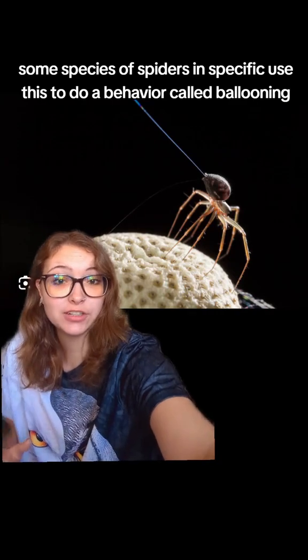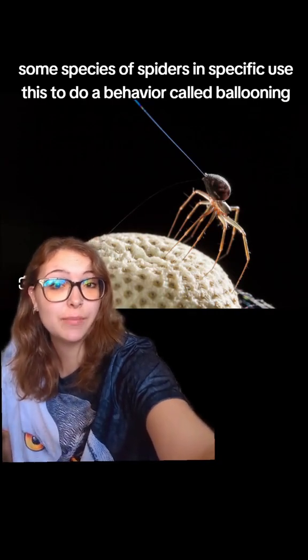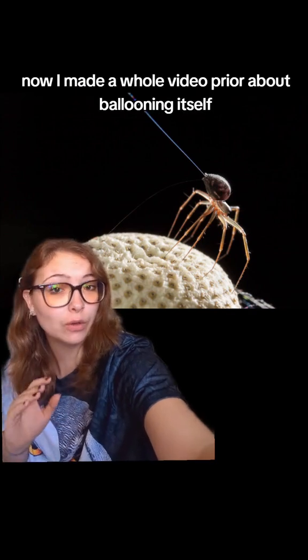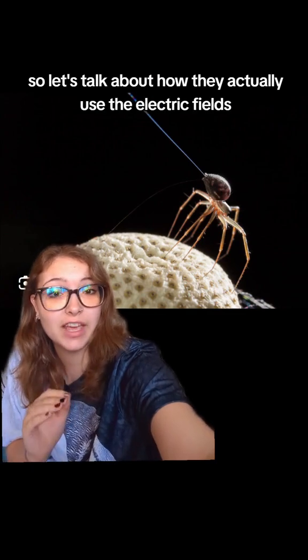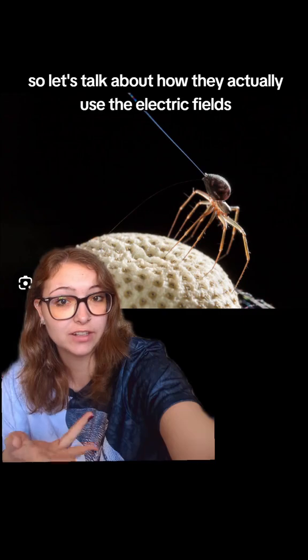Some species of spiders specifically use this to do a behavior called ballooning. I made a whole video prior about ballooning itself, so let's talk about how they actually use the electric fields.